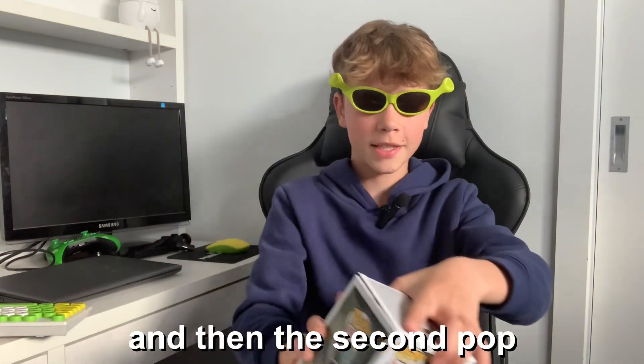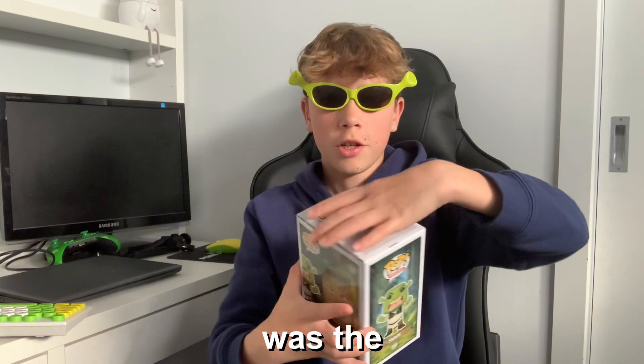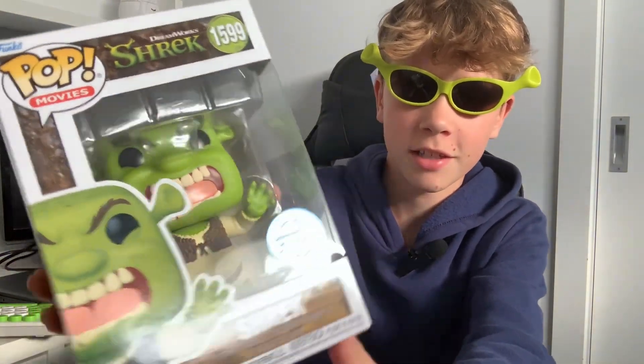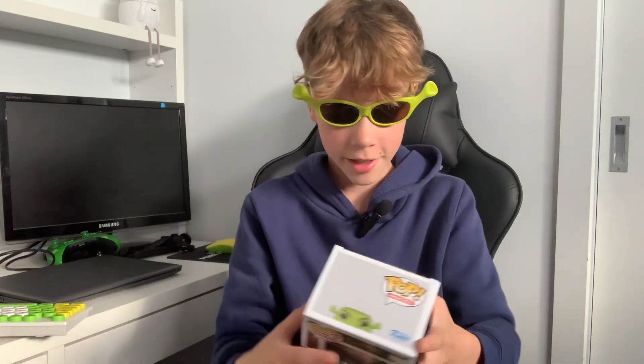Pretty cool pop. The second pop I bought was the Roaring Shrek, which is actually a Funko limited edition. And I believe there should be a quote on the inside of this one as well.